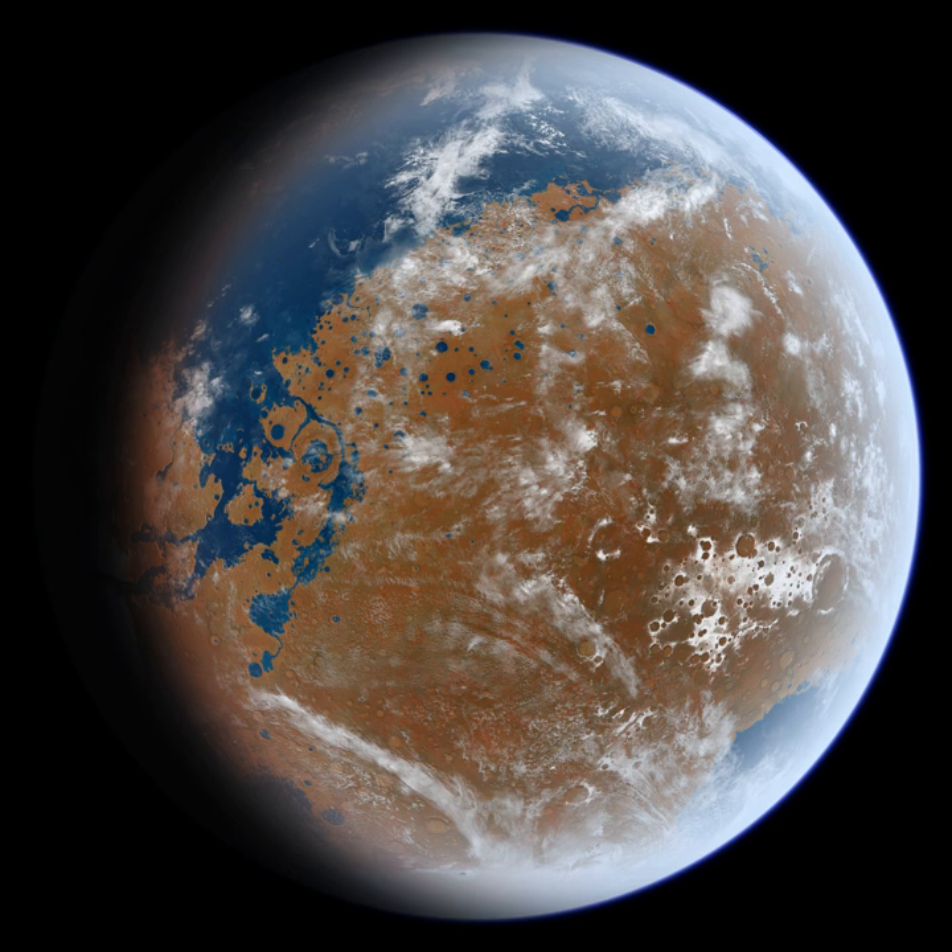Mars has experienced about 40 large-scale changes in the amount and distribution of ice on its surface over the past 5 million years, with the most recent happening about 2.1 to 0.4 Myr ago during the late Amazonian glaciation. Ice ages on Mars are driven by changes in Mars's orbit and tilt — also known as obliquity. Orbital calculations show that Mars wobbles on its axis far more than Earth does, since Earth is stabilized by its proportionally large moon. Mars may change its tilt by many tens of degrees. When obliquity is high, the poles get much more direct sunlight, causing the ice caps to warm and become smaller as ice sublimes.